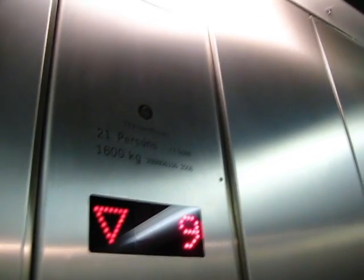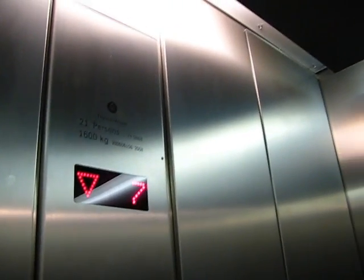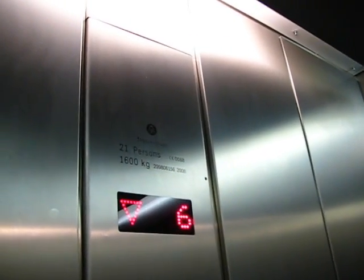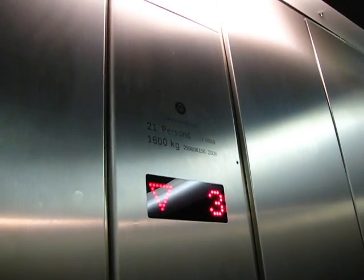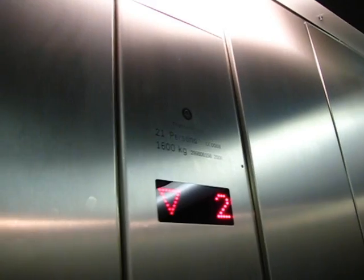That annoying beeping sound is so annoying. These lifts go from the ground floor to the 15th floor. There is no basement, so I wonder what's going to happen to the lower car when this one goes to the ground floor. Well, you'll find out later.